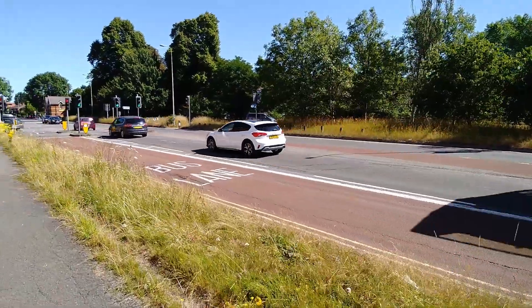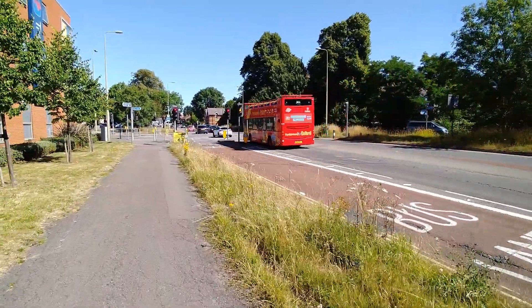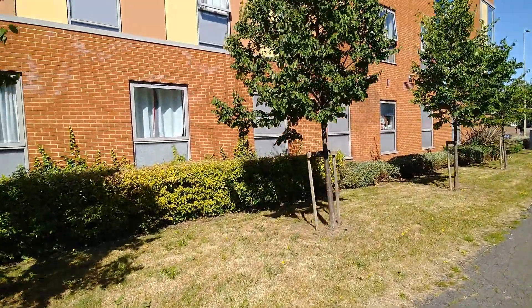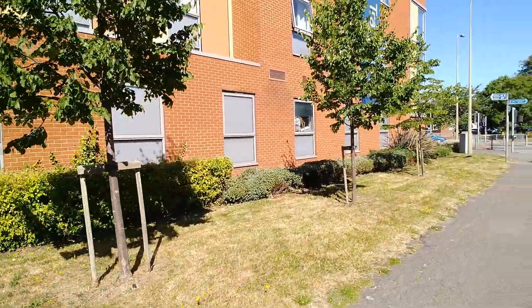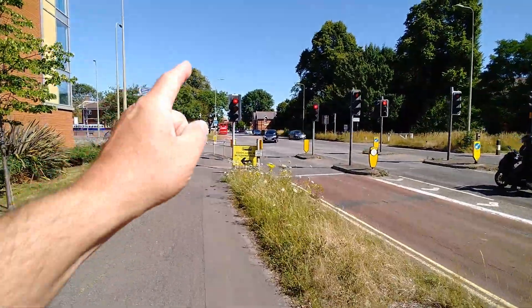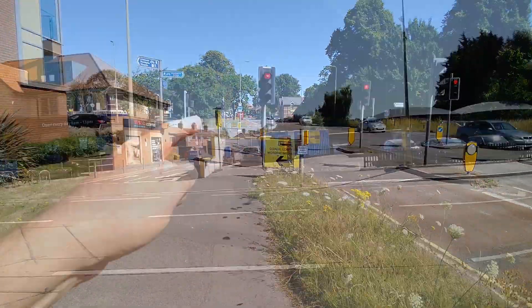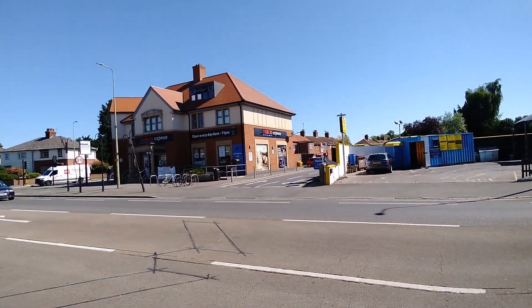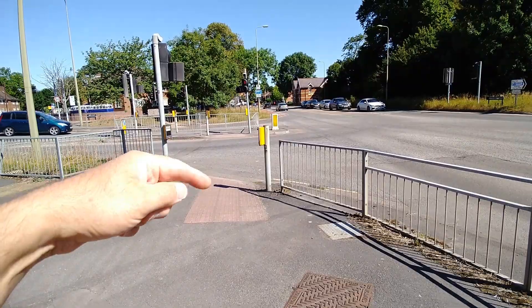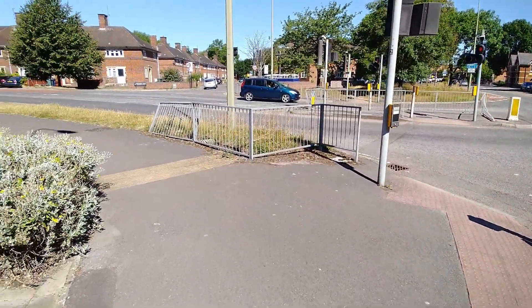If you walk out onto the road and turn left going towards the city centre — the same direction all the buses go — after about a two-minute walk you've got a Travelodge. If you carry on across the crossroads and go on to the right-hand side of the road, there is a Tesco Express where you can get food and sandwiches. That's about a four-minute walk.